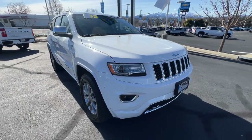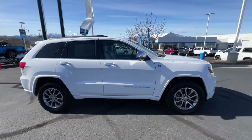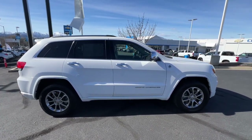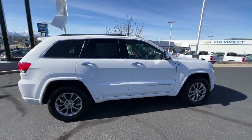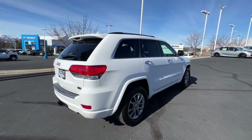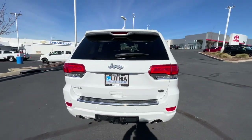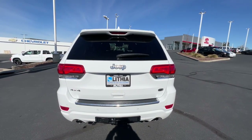Take a moment to check out the 2016 Jeep Grand Cherokee. With less than 80,000 miles on the odometer, this vehicle stands out from the rest. The Grand Cherokee delivers rugged off-road capability, refined luxury, technology that keeps you safe, connected, and entertained, and an iconic spirit of adventure.